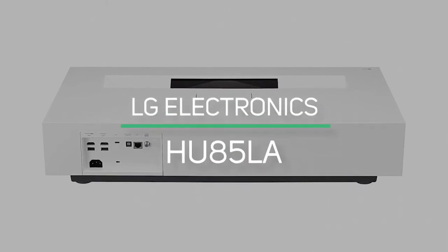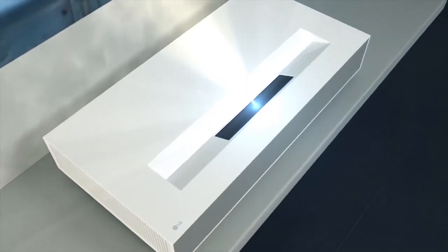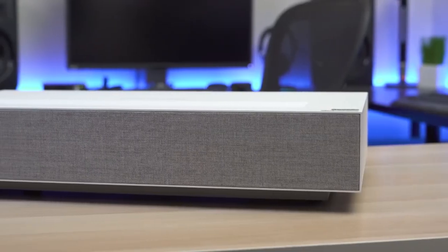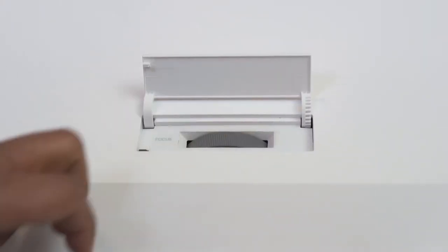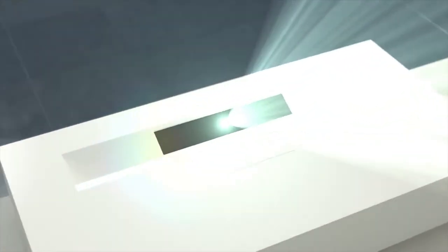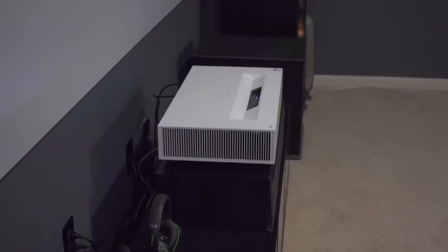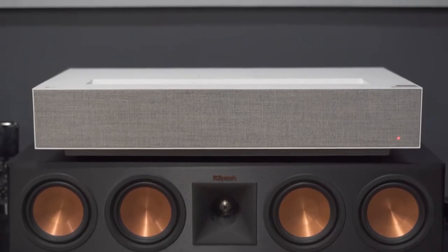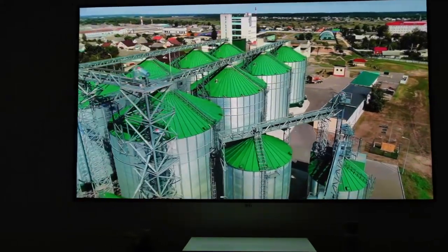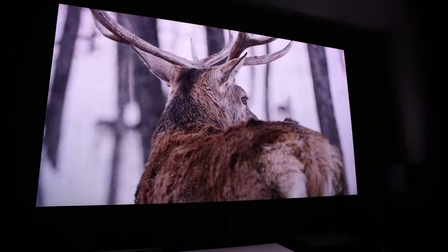LG Electronics. LG is known for their high-quality electronic products, and with this short-throw projector it definitely lives up to its brand name. LG's Cinebeam short-throw projector provides all the clarity and brilliance that one comes to expect from 4K UHD, at a very small distance from the source. A 100-inch image at a mere 3.9 inches away is truly an impressive feat. Like most short-throw projectors, it uses smart technology with LG ThinQ AI, Google Assistant, and Alexa. Though its brightness falls short at just 2,700 lumens, the HU85LA does not lag behind in quality.